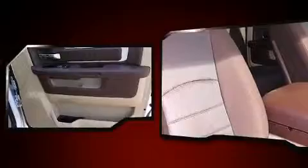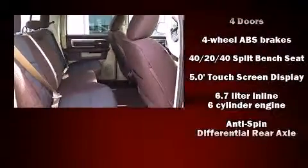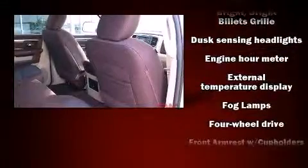It's equipped with tons of terrific amenities, but it won't break your budget. Such as remote keyless entry, a built-in garage door transmitter, a rear step bumper, front fog lights, skid plates, a trailer hitch, and one-touch window functionality.